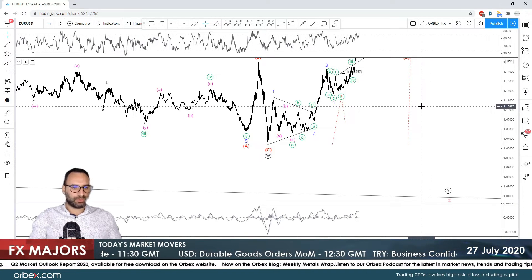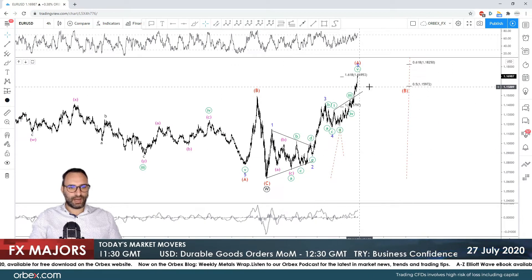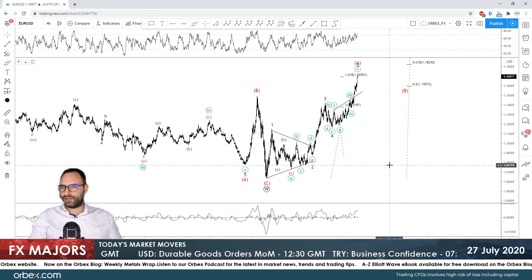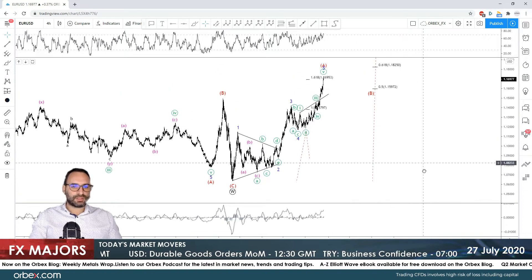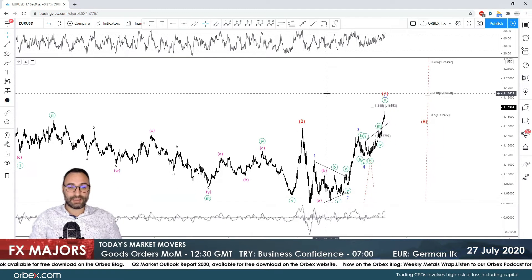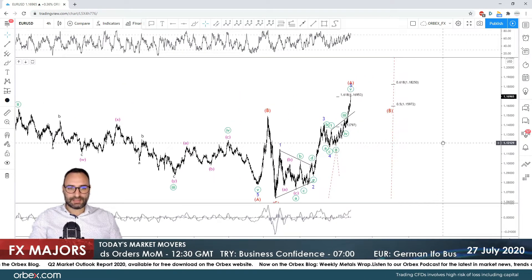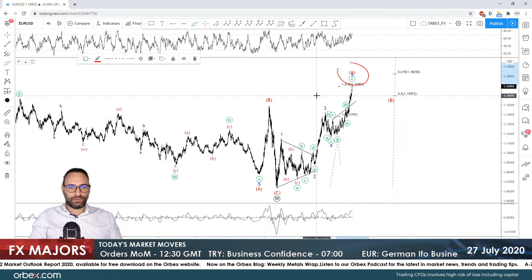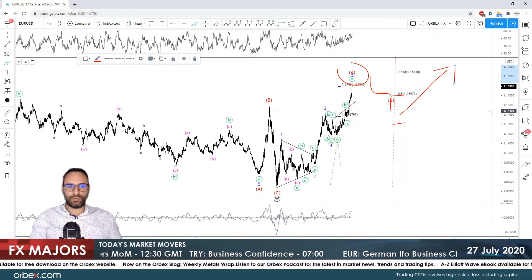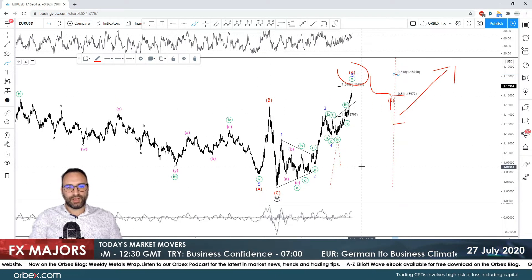Starting with EUR/USD, I still see this as a triple zigzag — W, X, and Y. Since we broke the previous wave B level at 1.1486 and remained above 1.1473, I'm thinking wave X may go much further up, with prices actually rising above the 1.20 mark. We're still around 1.17, and around that price I think this might be a good level for wave A to end. We should be expecting wave B around the 50% or even 38.2% Fibonacci, and then all the way up for wave C.